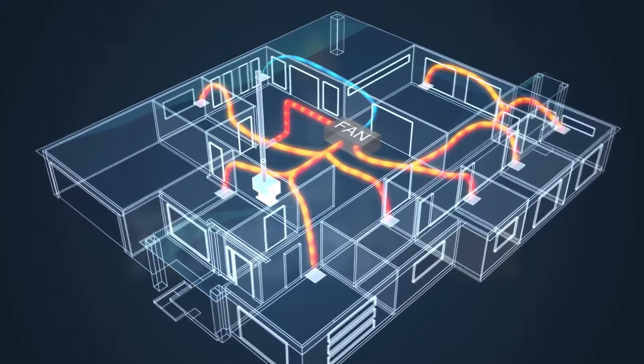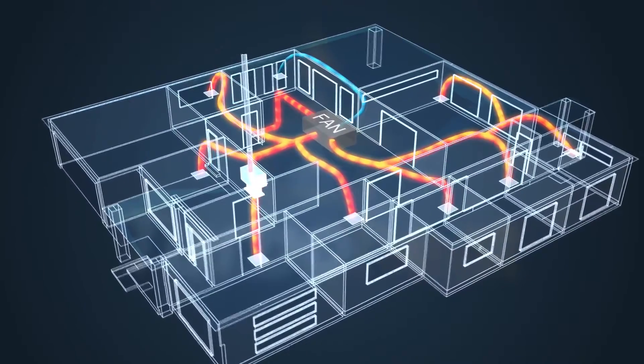TurboHeat uses little power, it doesn't use gas — it uses wood. Wood is a renewable heat source, unlike gas and power supplies which have limited supplies. It not only helps the wood heater perform, it also heats the rest of the house.